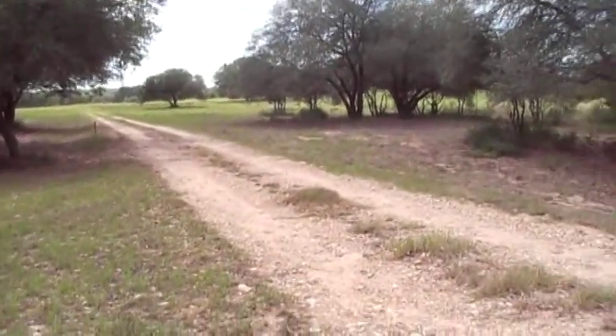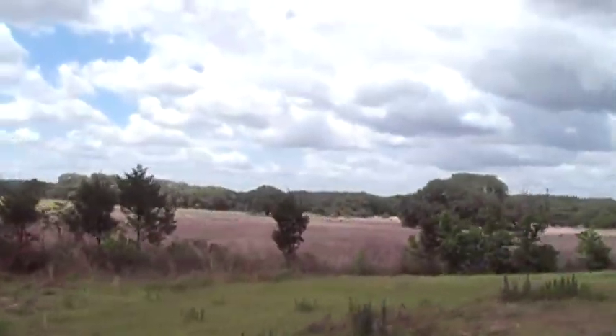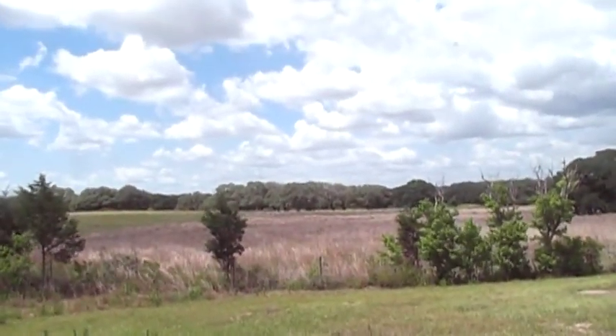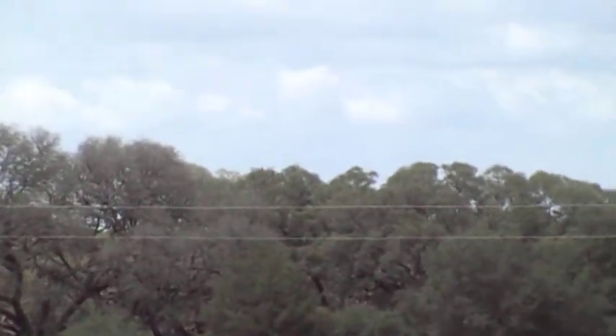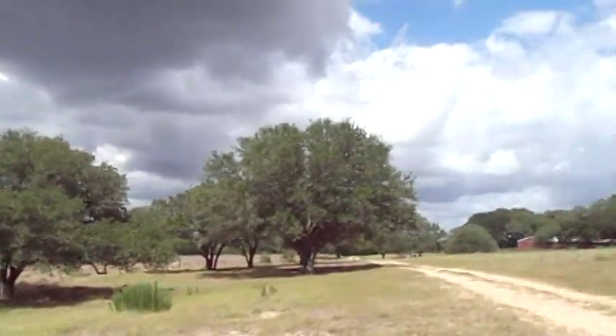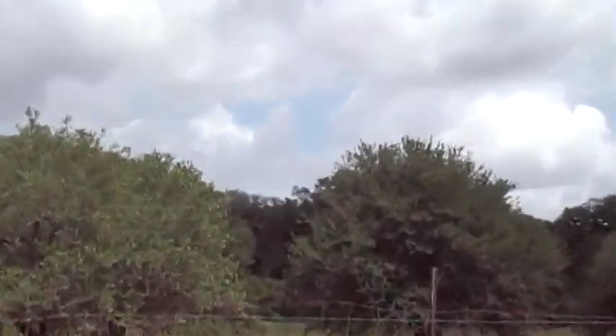Even farther off down there, past that property owner — the guy that actually does have the confirmed oak wilt. Before I shut it off, I'll pan off in the distance at these various properties. See some dead tips right out there — that could be oak wilt. And if you look between these two trees in the foreground, going straight to this right here — that looks like oak wilt too. Could be the aforementioned caterpillar damage, but it's not looking like that to me.